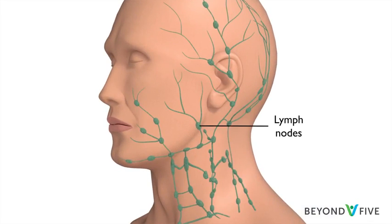Lymph nodes are small, bean-shaped glands in the neck that are part of the immune system's defence against infection. Lymph nodes often swell and become sore in response to an infection such as a cold or tonsillitis. This is normal and usually only lasts a few weeks.